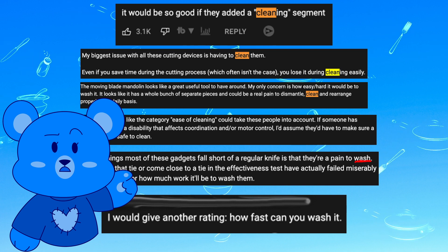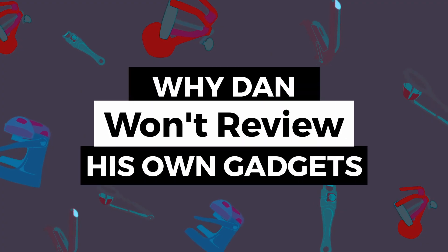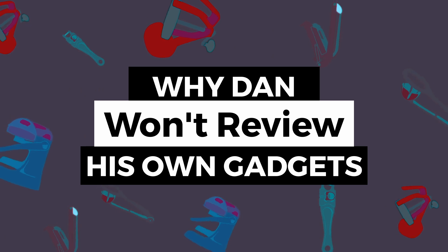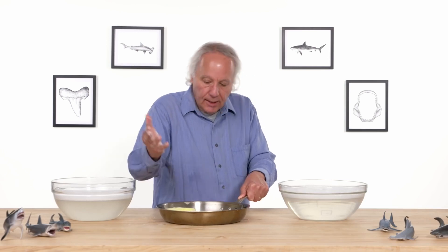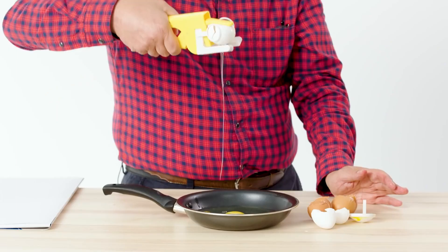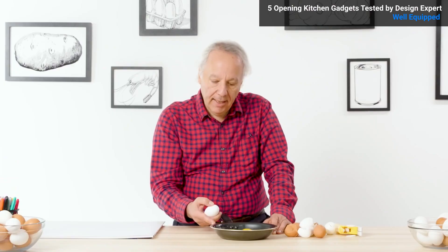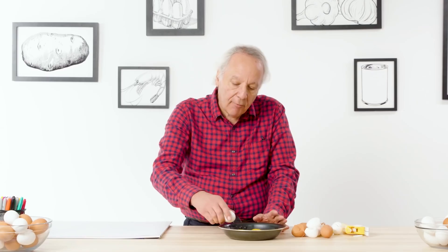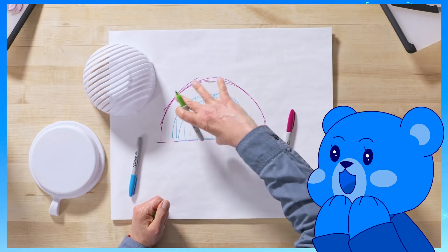There's another frequent viewer request: an episode where Dan reviews gadgets he's designed over the years. He's been designing kitchen gadgets for over 40 years and has referenced some products he's designed in the past — for instance, he helped design an egg separator and found that cracking an egg on a concave surface was more effective than on a convex surface. It would be interesting to have him reflect on his own work and talk about his creative process.